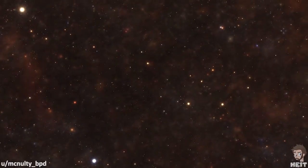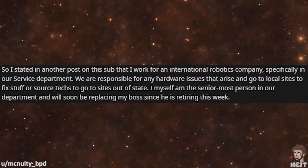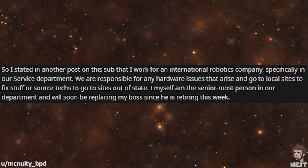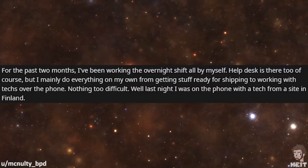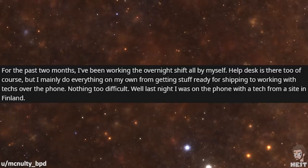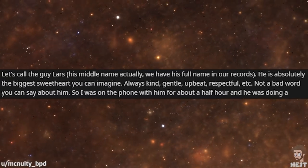And our final tale is from McNulty BPD. I work for an international robotics company, specifically in our service department. We're responsible for any hardware issues that arise and go to local sites to fix stuff, or source techs to go to sites out of state. I myself am the senior most person in our department and will soon be replacing my boss since he is retiring this week. For the past two months, I've been working the overnight shift all by myself. Help desk is there too, but I mainly do everything on my own, from getting stuff ready for shipping to working with techs over the phone. Nothing too difficult.